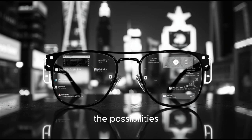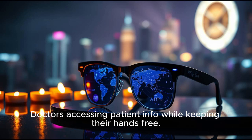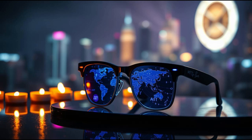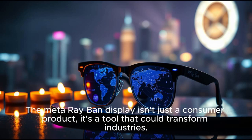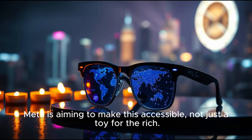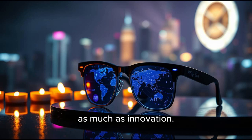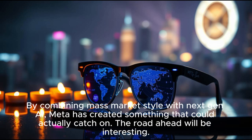For businesses, the possibilities are huge. Imagine field workers getting real-time overlays for machinery repairs, doctors accessing patient info while keeping their hands free, or students learning with live translations and augmented lessons. The Meta Ray-Ban display isn't just a consumer product — it's a tool that could transform industries. And yet it's priced to be competitive. Meta is aiming to make this accessible, not just a toy for the rich. By combining mass-market style with next-gen AI, Meta has created something that could actually catch on.